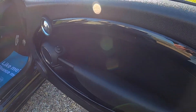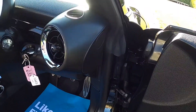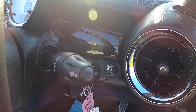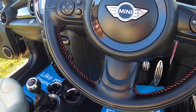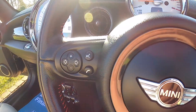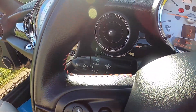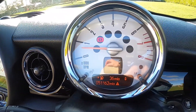Inside it's got the optional piano black interior trim. Electric wing mirrors are standard. It's got the visibility pack which means it's got auto wipers and auto lights. It's got the leather John Cooper Works multifunction steering wheel with cruise control, telephone and audio controls. You can see the auto lights which is part of the visibility pack.